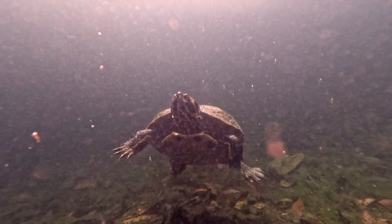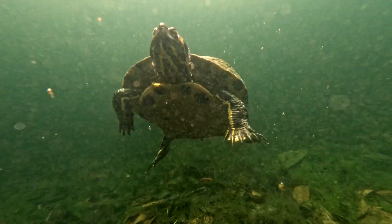Chicken turtles are pretty generalistic feeders — they'll eat pretty much anything. They eat a lot of carrion, so if a fish dies, the turtles will come in and clean it up. They'll eat small living animals and plants, so pretty much anything they can crunch up. They have a pretty strong jaw, as you can see. I'm going to grab a little stick for a demonstration.